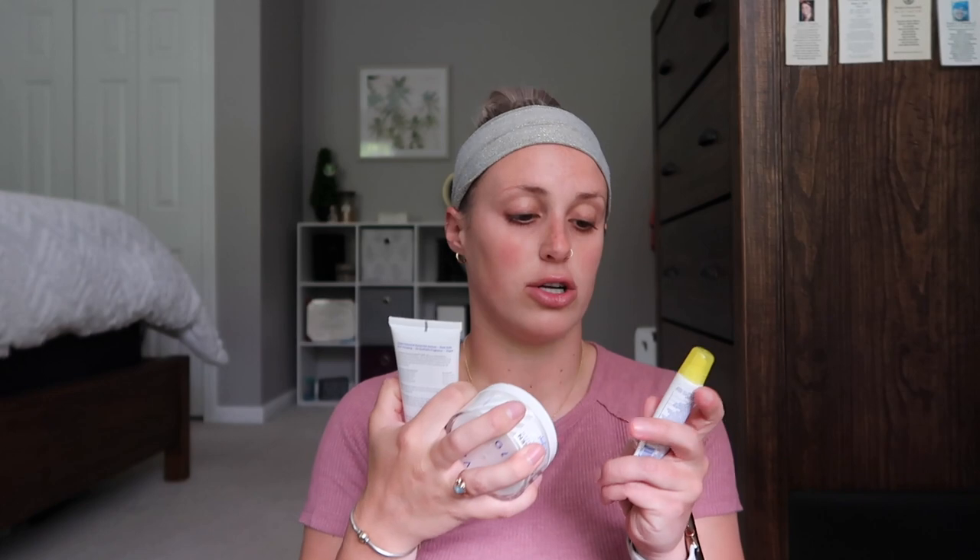I also have their lip balm, which I've been loving so much. It is the SPF 30 lip balm with acai, broad spectrum — it's called Supergoop Play. It smells really nice and does a really good job protecting my lips from the sun. I just put it on like normal chapstick and wear it all day. These three things are super important and I've really been loving them.